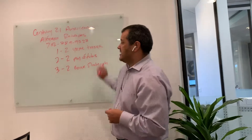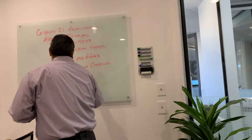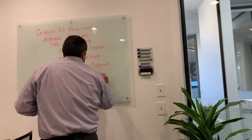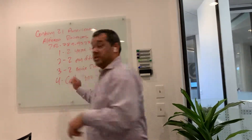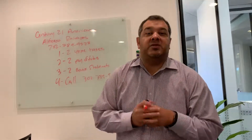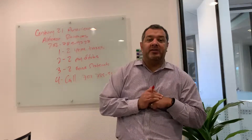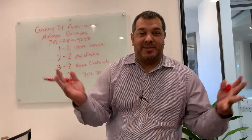If you have these items, then you can do number four: call me. Because if you have those items, I can send you to one of my preferred lenders, and I'm sure they'll be able to qualify you and get you into a new home. Call me today. Bye!